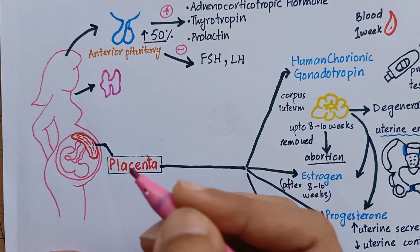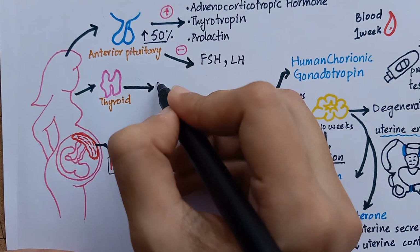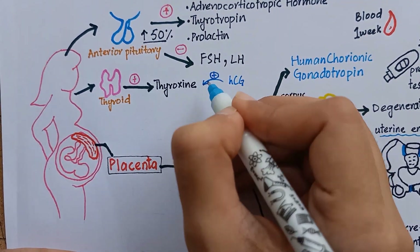The thyroid gland also enlarges during pregnancy and increases its production of thyroxine. Increased thyroxine production is caused by the thyrotropic effect of HCG secreted by the placenta.